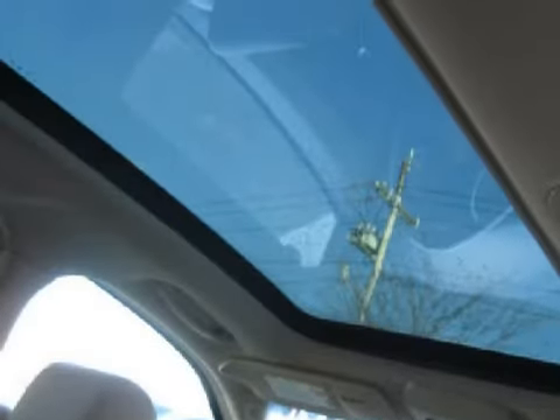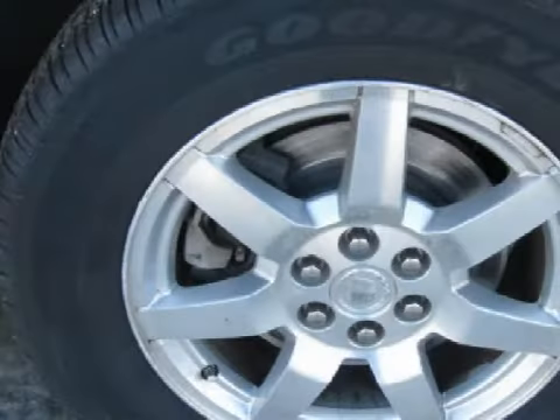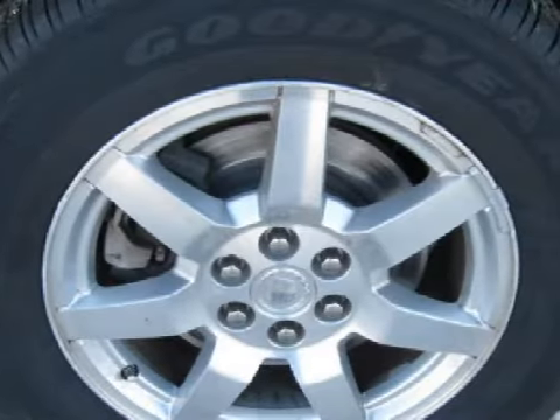For the safety of you and your passengers, this vehicle has privacy glass on all windows, fog lamps, and daytime running lights. Call or come in today to arrange a test drive.